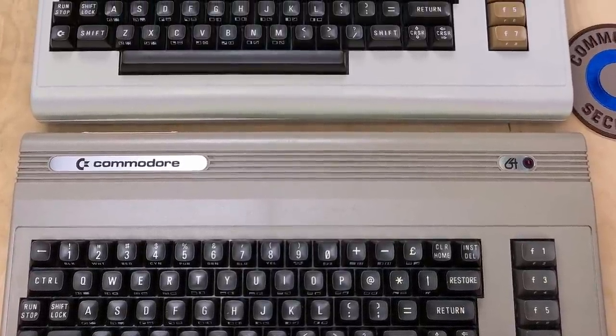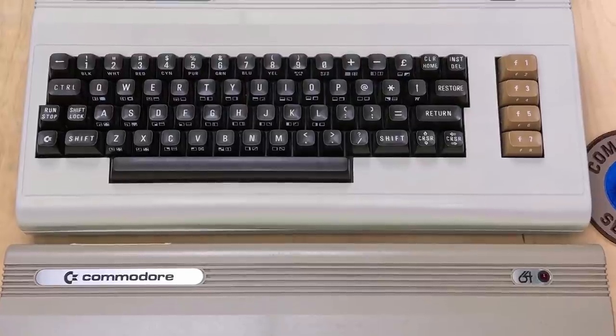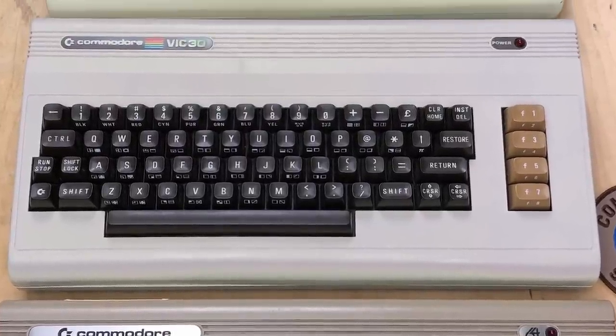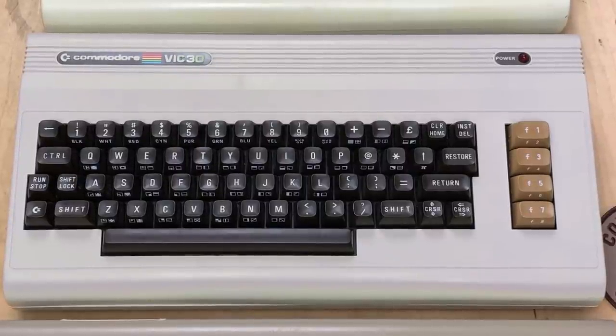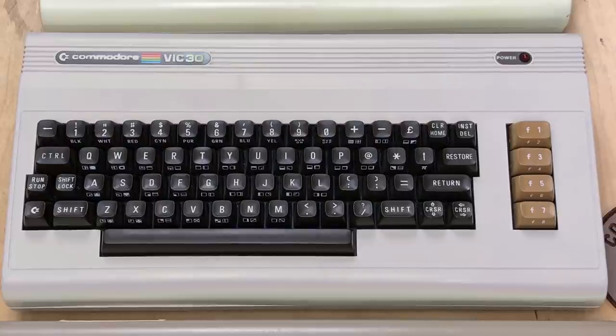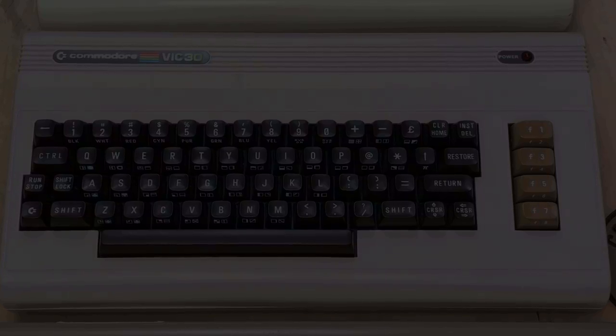Hopefully you've enjoyed hearing about this little piece of odd Commodore history. Thanks to my friend Darren Folds of GrueTube for his excellent work creating the artist's impression version of the VIC-30. Thanks to my patrons for their support, and thank you for watching. We'll talk to you next time.